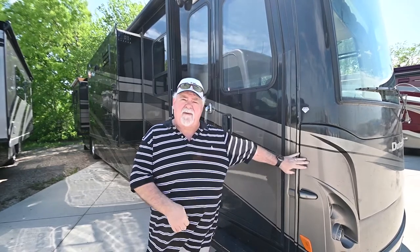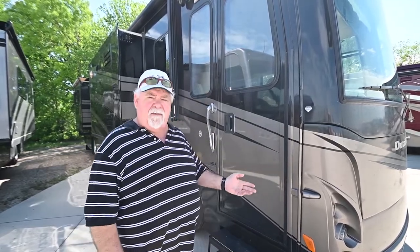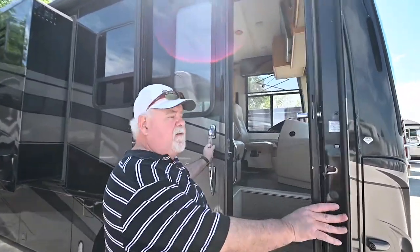Hey guys, Race Harrell again. Right now I'm going to show you a 2007 Newmar Dutch Star, model 4024. This little baby has only got 40,056 miles on it. It's on a Spartan chassis, so you're going to have the independent front suspension, full body paint. Guys, this is what Newmar's main seller is — the Dutch Star. Let me bring you inside and show you.